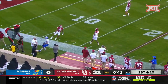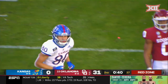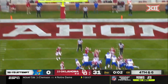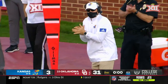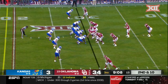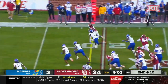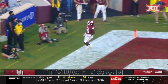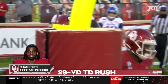Daniels downfield, he's got Grimm, and a rare red zone opportunity for Kansas. Borchilla good from 32 — Kansas on the board. Hazelwood lined up in the slot. Stevenson makes a house call north of 100 yards rushing, and the Sooners continue to pile on.